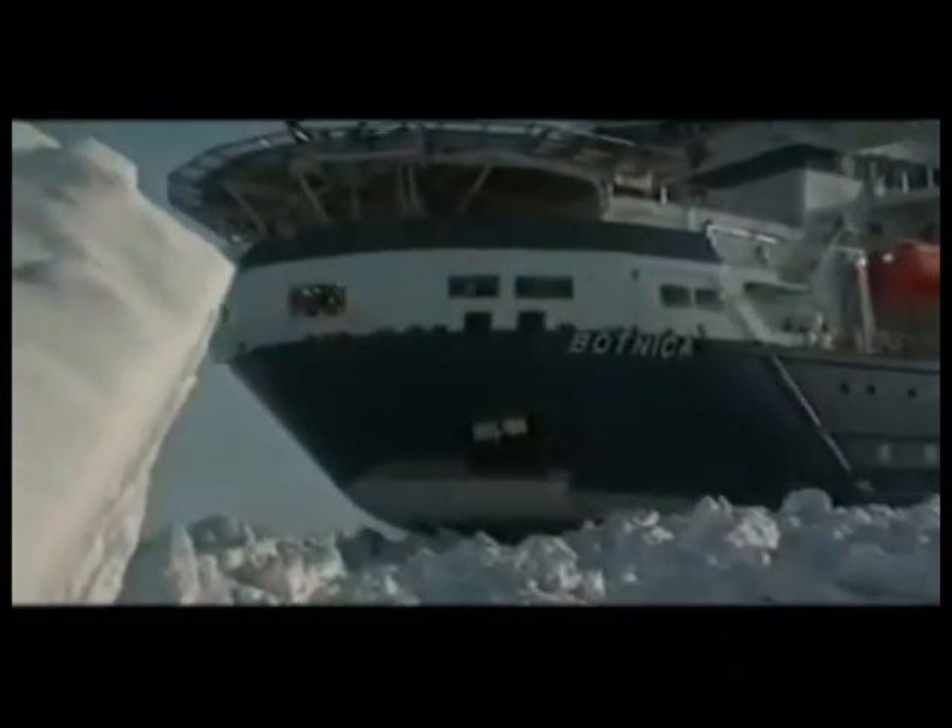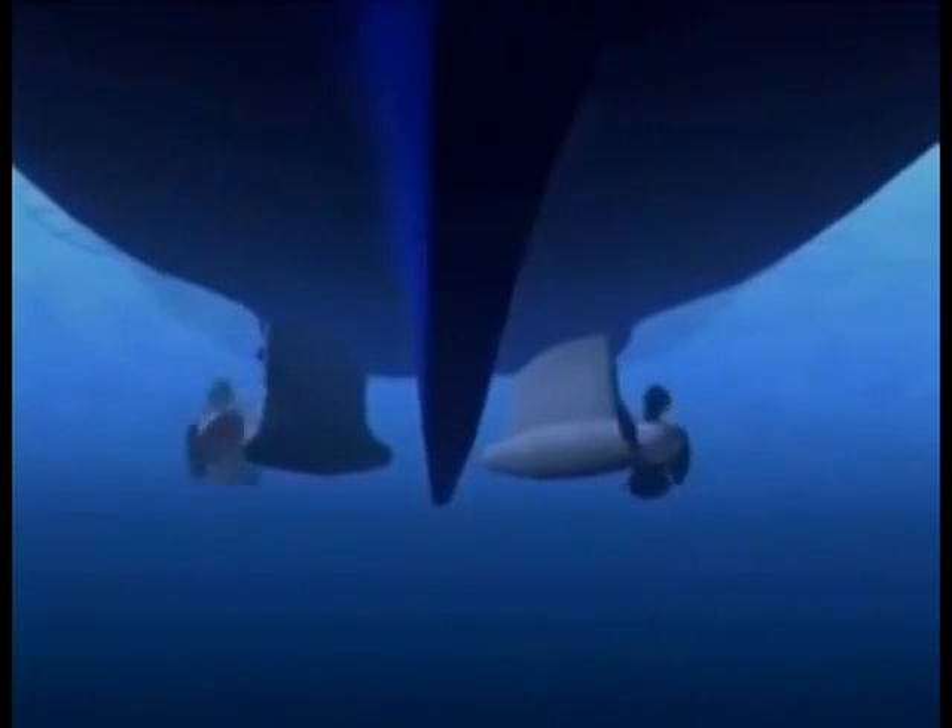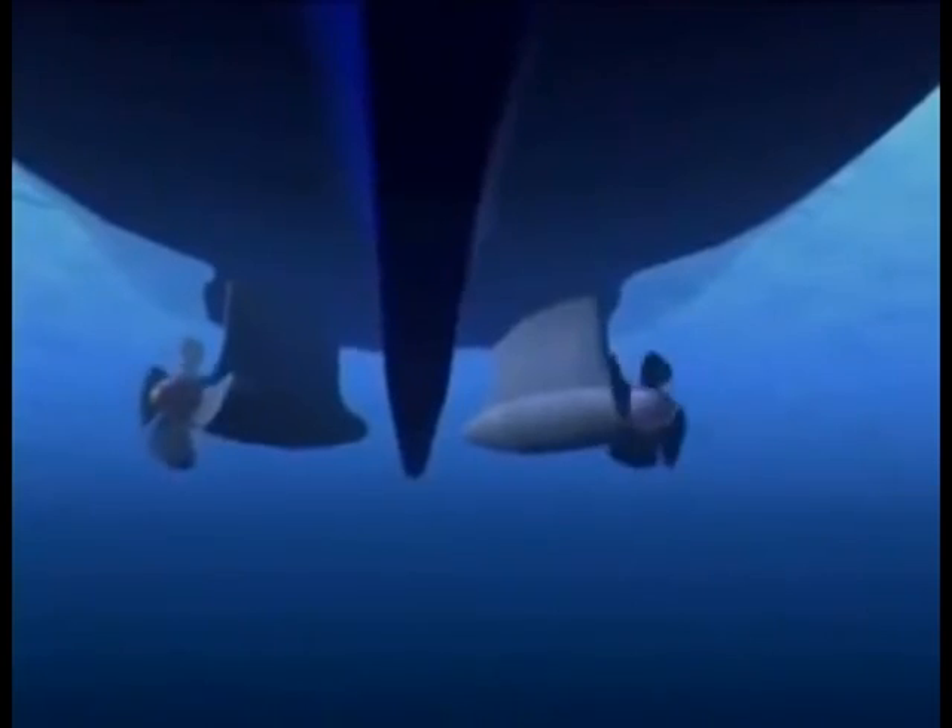An azapod is an external propeller system on a ship which can rotate 360 degrees. It pushes flow, making the rudder basically a useless item on a ship.